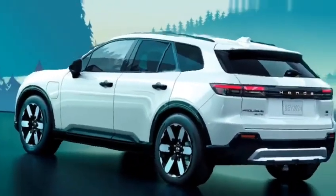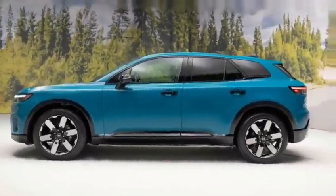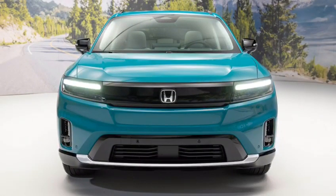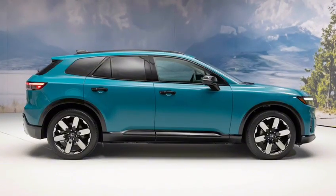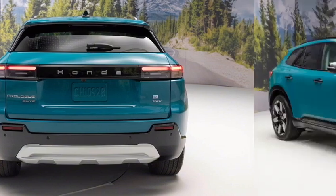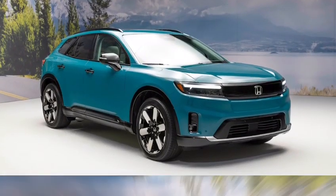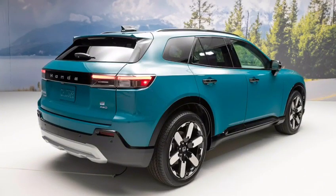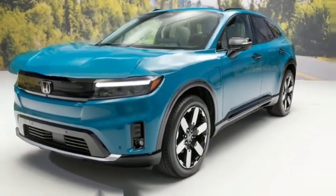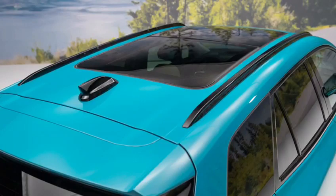The Prologue has a very sleek and modern exterior design. It features a long hood, a short rear overhang, and a coupe-like roofline. The front end is dominated by a large grille with Honda's new H logo. The headlights are very narrow and sharp and give the Prologue a very aggressive look. The side profile is very clean and simple, broken up only by the flared wheel arches.